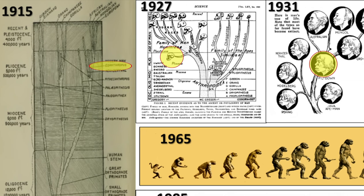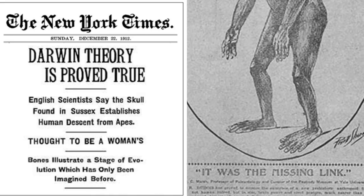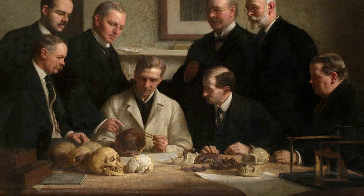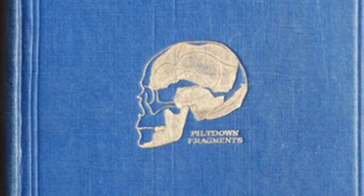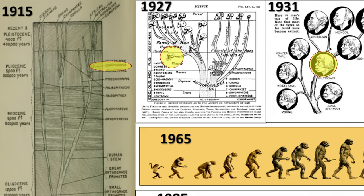Consider Piltdown Man, or Eoanthropus dawsoni, which was based on a skull found in 1912. This was thought of as the official missing link between ape and man, and portrayed in classrooms, textbooks, and museums as one of the leading proofs of human evolution — even on the front cover of leading evolution textbooks for decades. However, it was exposed in 1953 as a forgery, after carrying the role of missing link for 41 years.